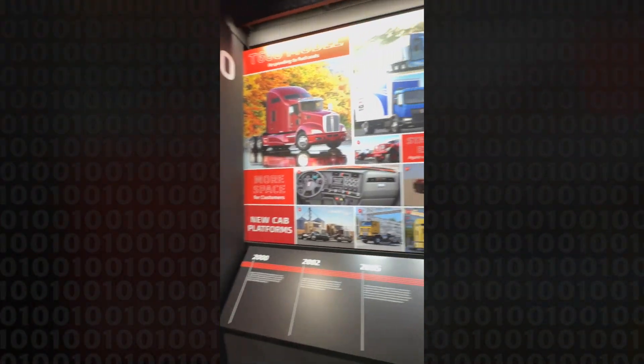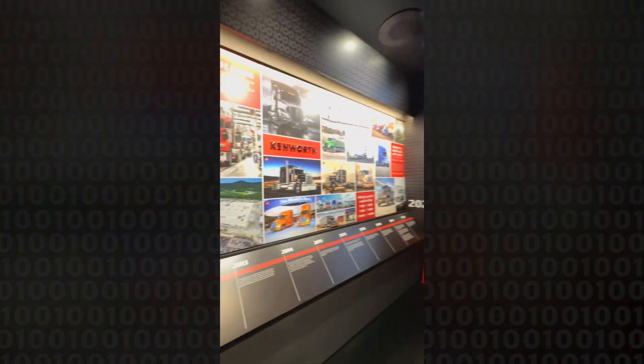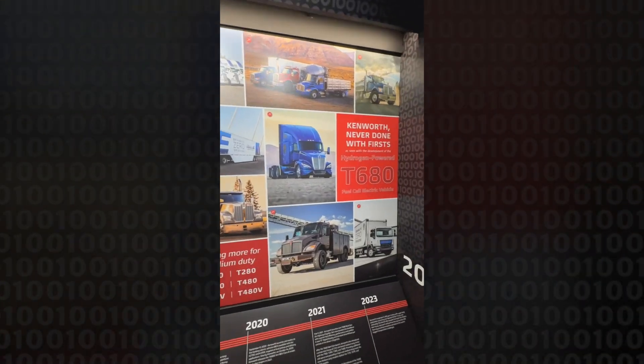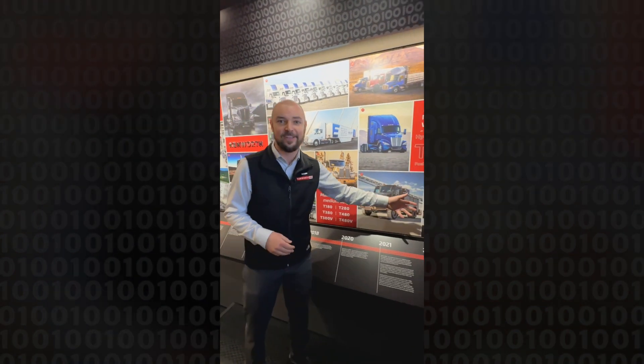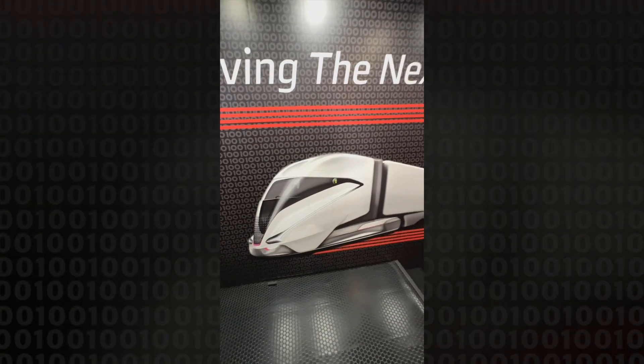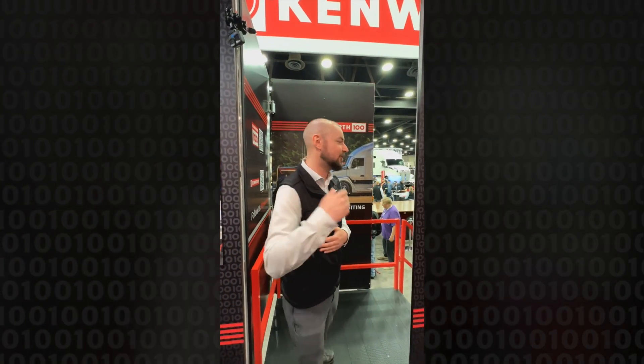We're really driving to the future and driving the next 100 years with great products — from the T680 and the W9 anniversary edition, to our brand new medium duty lineup: the T180, 280, 380, and 480, the introduction of the vocational hoods. And how cool is it to start our next 100 years with an electric truck — we've got the T680e and the K270 and K370e really jumping into the future. Thank you to the brand engagement team, the Koenig family, Alcoa wheels, Michelin, and Packer Parts for partnering with us — this trailer wouldn't have been possible without you.